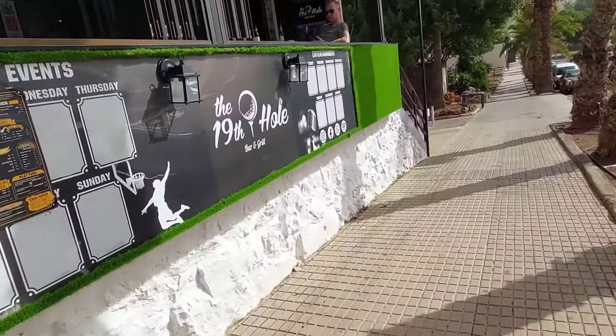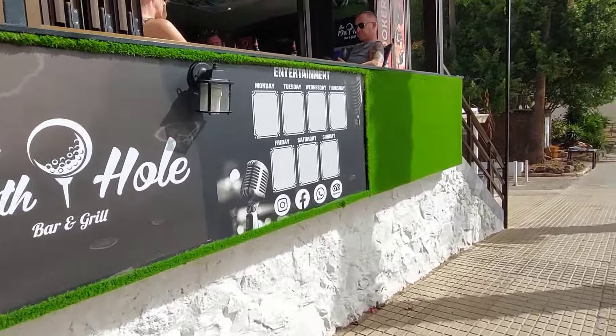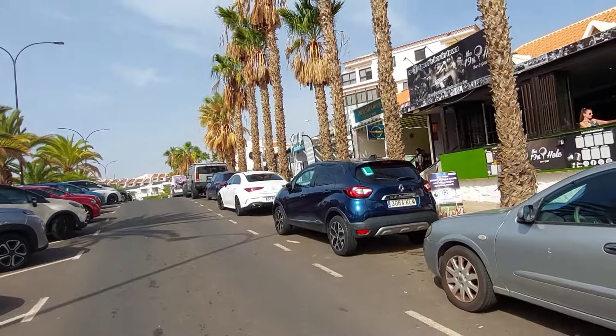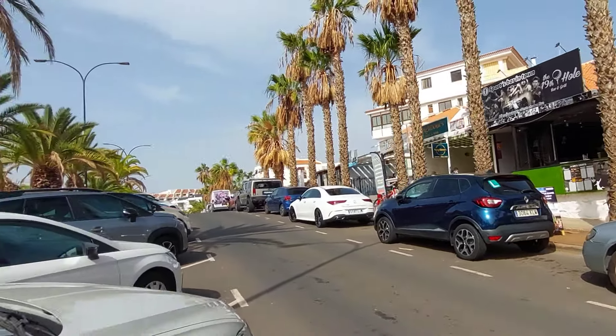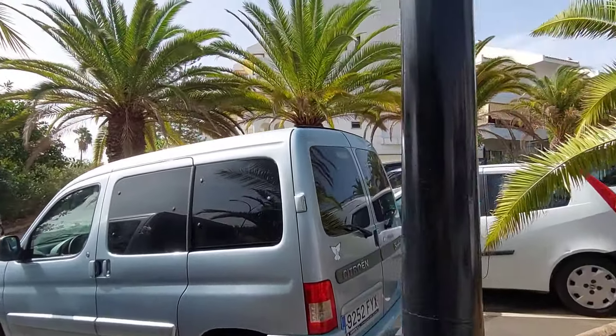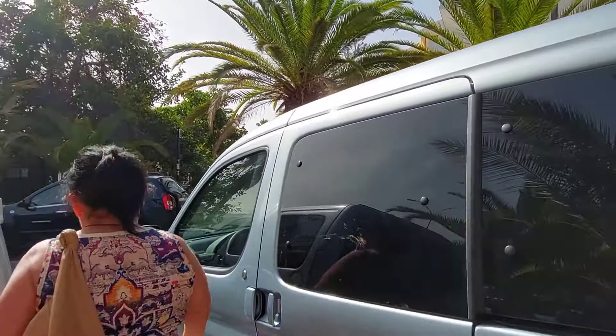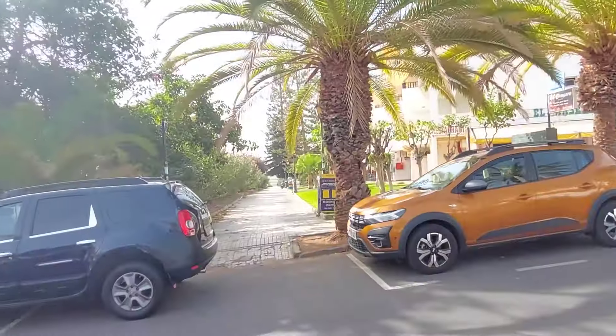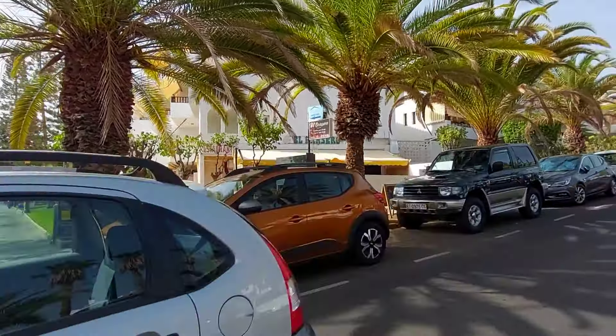Breakfast - do you like breakfast? I like breakfast. Over the road from where you've got Buddy's Bar, Neighbours. There's a little alleyway, a walkway down here which I'll show you. It's one of those areas where if you don't know it's there, you can quite easily walk past it.